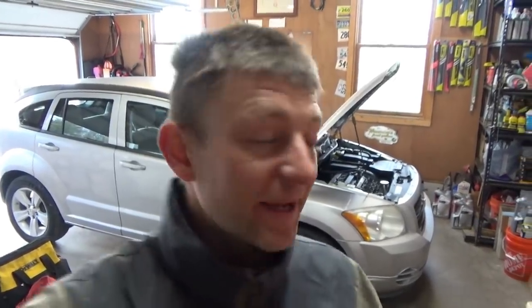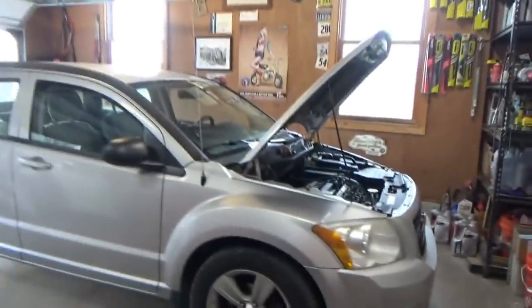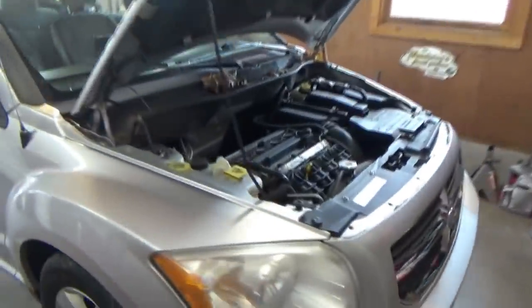Hi everyone, welcome back to Pine Hollow Auto Diagnostics. Today we have a really interesting one — this 2010 Dodge Caliber with some lighting problems: headlights, turn signals, the rear wiper doesn't work. And the customer said that this issue started happening all at once.